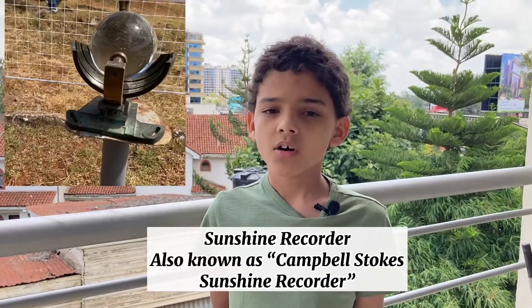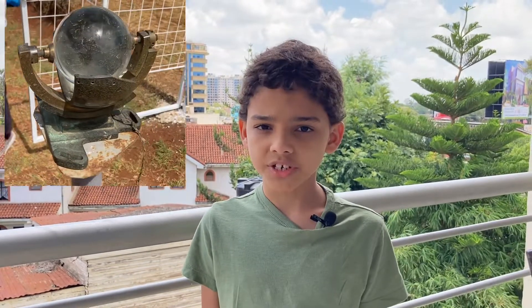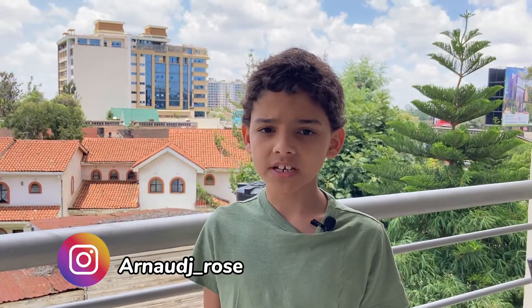The Sunshine Recorder, also known as the Campbell Stokes Sunshine Recorder, was invented in the 18th century, way after the Anemometer. Very little has changed since its invention. It is used for recording the hours of bright sunshine, which will burn a hole through the card.